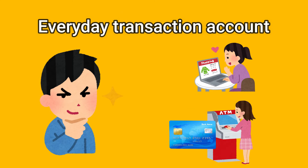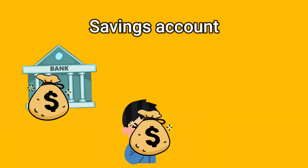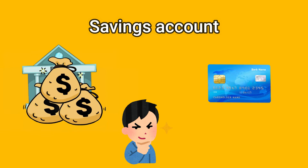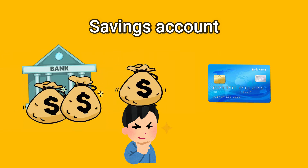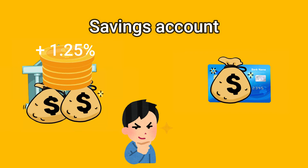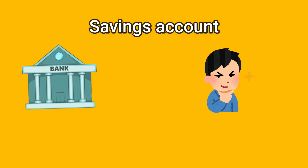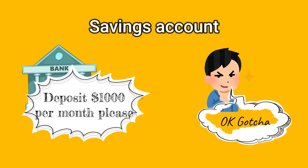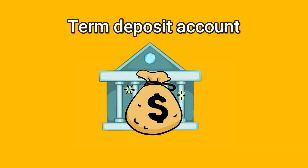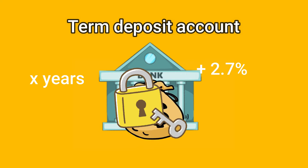A savings account is one where banks would encourage you to keep depositing your money in, while giving you the flexibility to move the money in and out as you wish. They generally offer some interest, and the interest rate you get depends on the bank. The specific banking product may have certain criteria to meet, such as depositing a specific amount of money into the account each month. A term deposit account is one where you lodge the money with the bank for a specified period of time, and the bank would pay you interest.